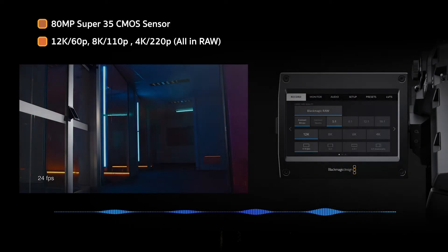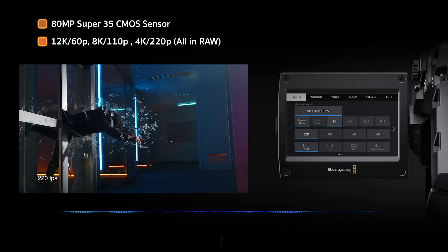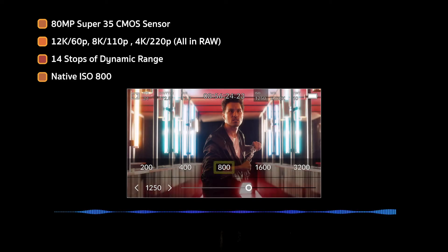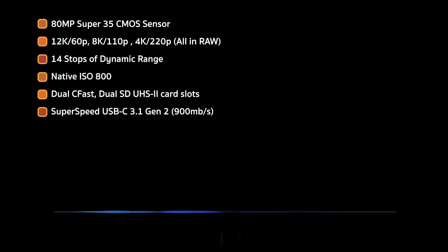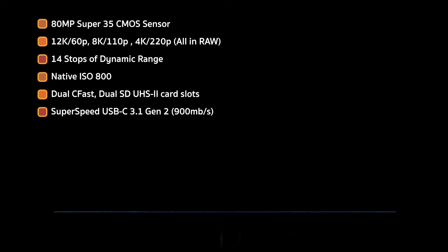The spec breakdown is as follows. We have an 80 megapixel Super 35 sensor that offers 12K at 60 frames per second, 8K at 110 frames per second, and 4K at 220 frames per second, all in RAW. 14 stops of dynamic range, a native ISO of 800. Dual CFast and dual SD UHS-2 card slots, plus a SuperSpeed USB-C Gen 2 expansion port offering up to 900 megabits per second. You can record to two cards simultaneously.